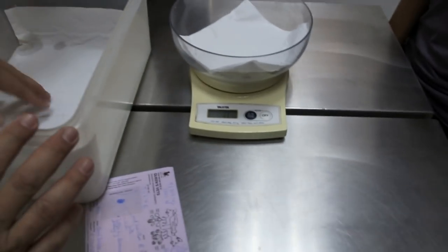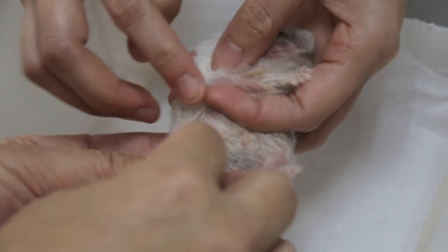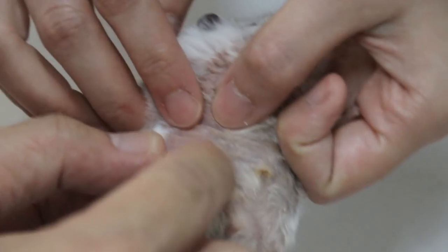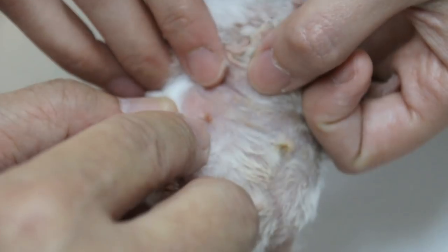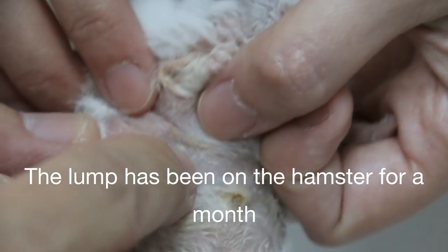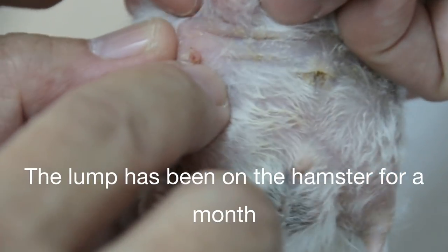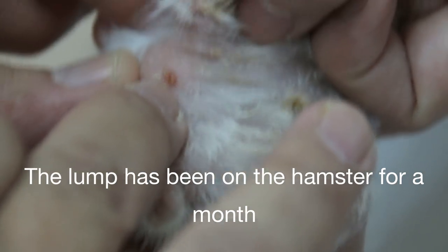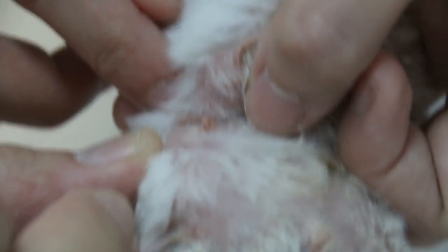Okay, the complaint is a lump — it's a small one here. You need to know the duration: about a month. Is it growing bigger? Yes, it started very very tiny. This owner is quite punctual in the sense that she didn't let the skin lump grow too big. If it grows too big it's harder to operate.